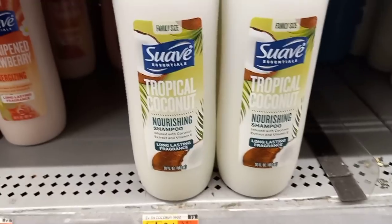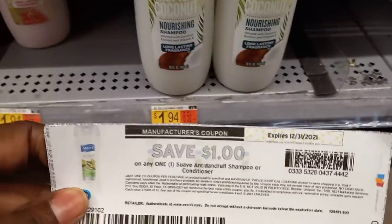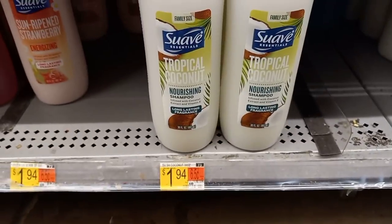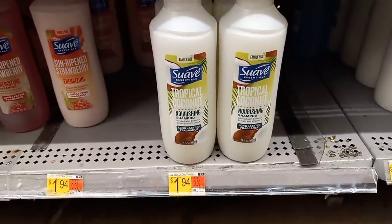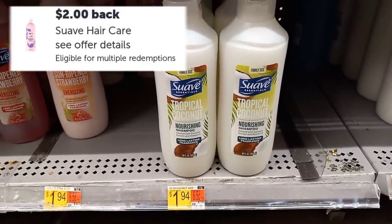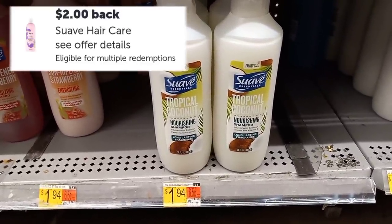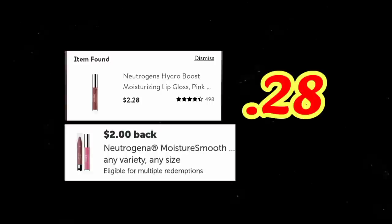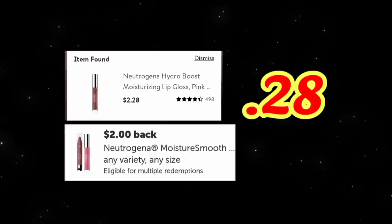Grabbing the Vav again — these are priced at $1.94. I'll be using a $1 coupon from Coupons.com (big shout out to Danielle for sharing that, it does work on these). That brings the total down to 94 cents out of pocket, but you'll get back $2 on Ibotta making this a $1.06 money maker. Just make sure you scan in-store first because some days it works and some days it doesn't.